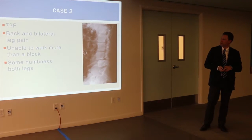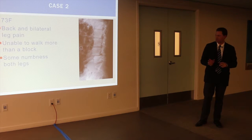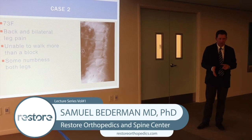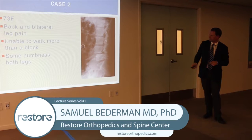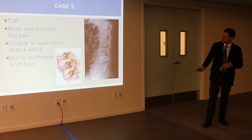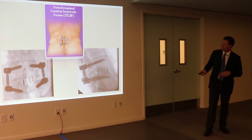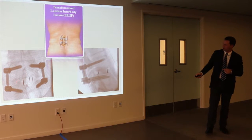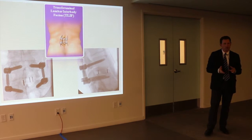Another case: a 73-year-old with back pain, leg pain down both sides, trouble walking more than a block, and some leg numbness. X-ray showed L4 slid forward about a third of the distance on L5 — degenerative spondylolisthesis with pinched nerves. We did a small operation through the back: screws as anchors, rods to connect and align, a little spacer in the disc space to help with fusion and alignment, and took the pressure off the nerve. Generally requires a day or two in hospital.